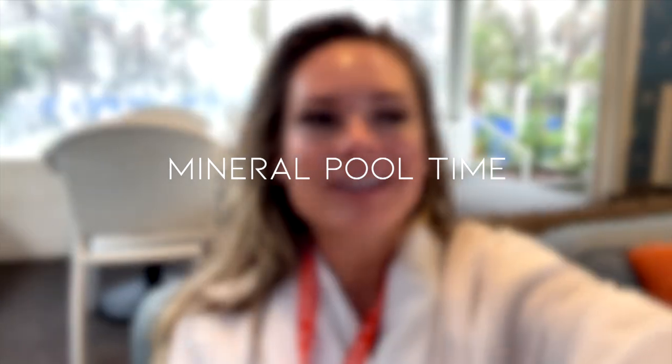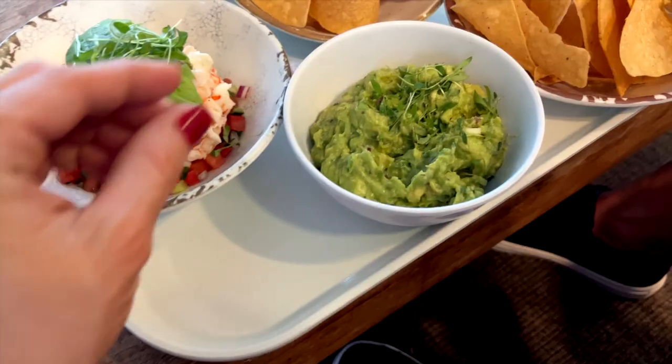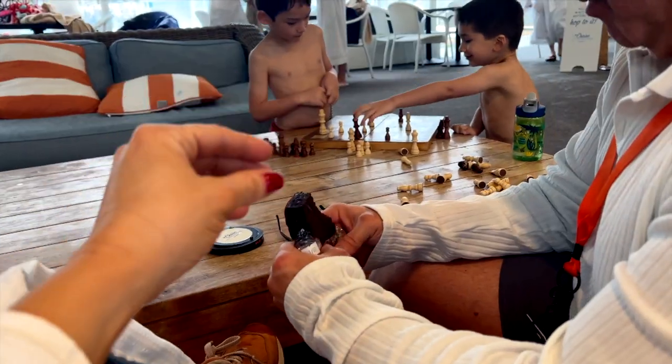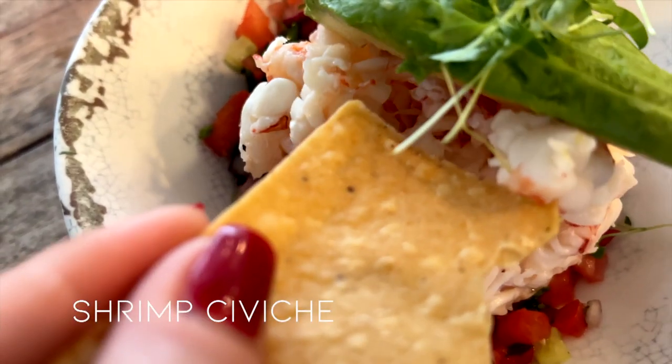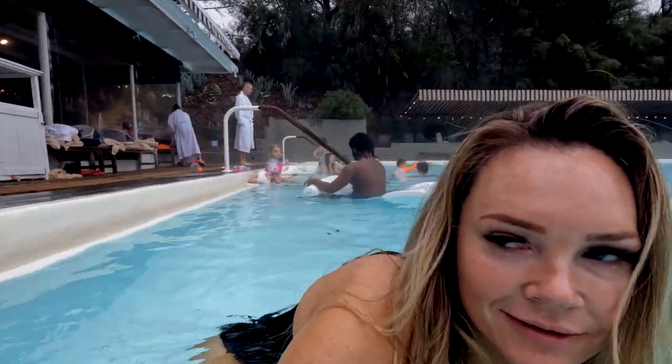Now we came back to the pool. We're going to take a dip in — Jason's looking at the menu because they have a great menu here by the pool too. Okay, we're going into the pool. It's about 100 degrees. Oh my gosh, this is amazing! This is like the biggest hot tub ever. I'm so happy right now. I don't know what I was thinking — for some reason I didn't think it was going to be this hot. 100 degrees feels amazing.